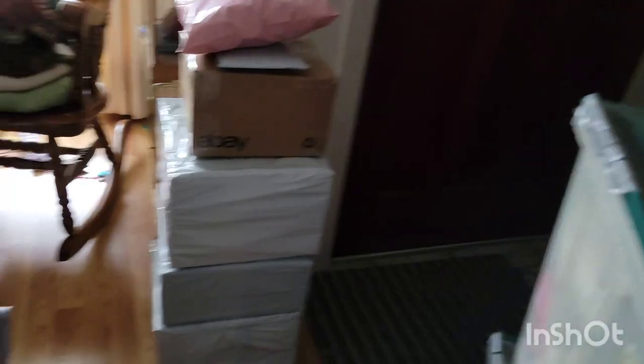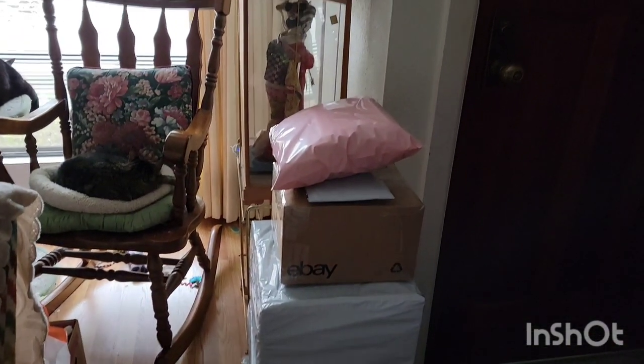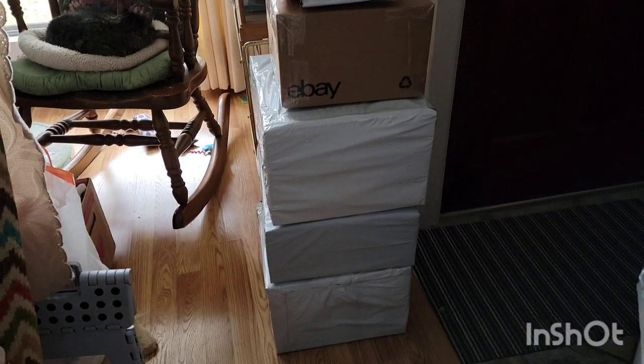I came home, got the cats some lunch, got me some lunch, and got the packages ready to go out the door, which is why we are kind of by the front door here. We've got one, two, three, four, five, and six packages ready to go out.